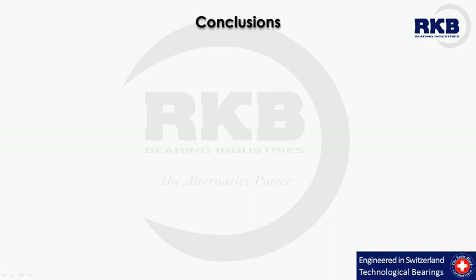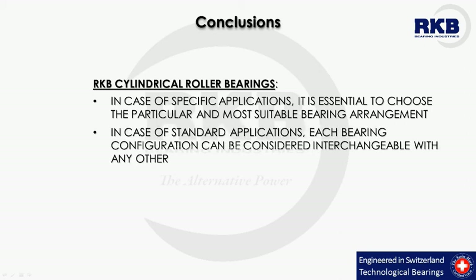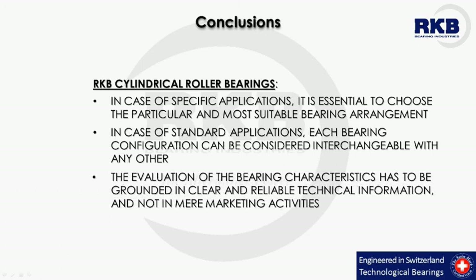In conclusion, in light of the long-standing experience of RKB in designing and manufacturing cylindrical roller bearings, it is important to emphasize that for this type of rolling bearing, in case of specific applications, it is essential to select the particular and most suitable bearing arrangement. In case of standard applications, each bearing configuration can be considered interchangeable with any other. As a final point, the evaluation of the bearing characteristics has to be grounded in clear and reliable technical information and not in mere marketing activities.